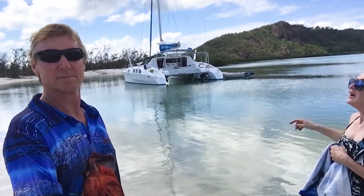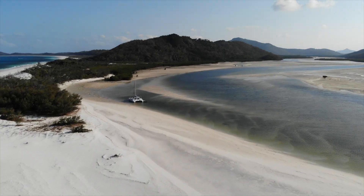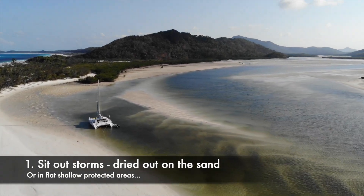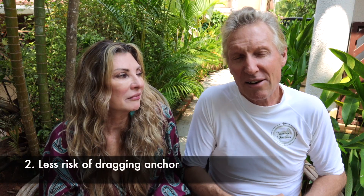We're also going to talk about how to do it and the concerns that other people have about beaching, and I'll go through the solutions to these issues. The benefit of having a shallow draft boat that you can take into shallow waters and beach means that you can escape away from storms, cyclones, rough water, and put your boat up on the sand in complete protection from the wind and the waves, while everybody else is out hanging on their anchor, being slopped about and having concerns about dragging.